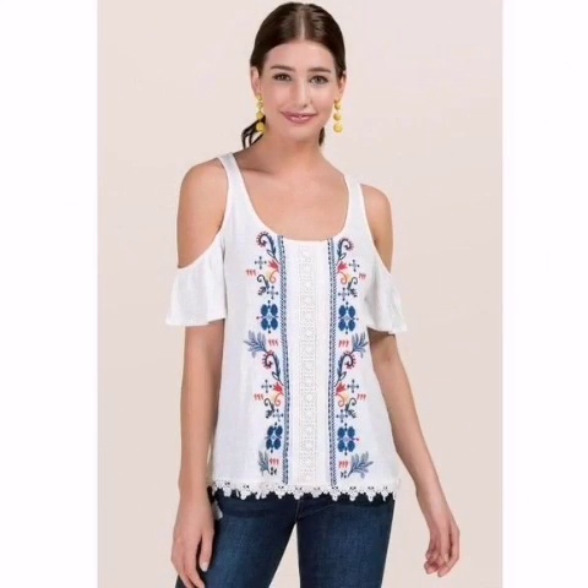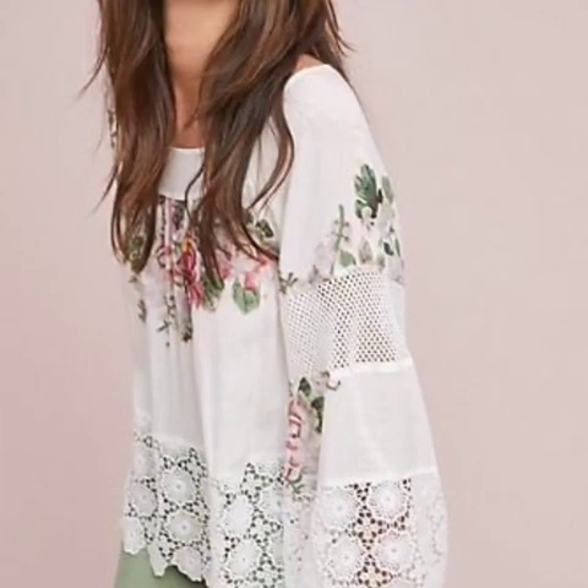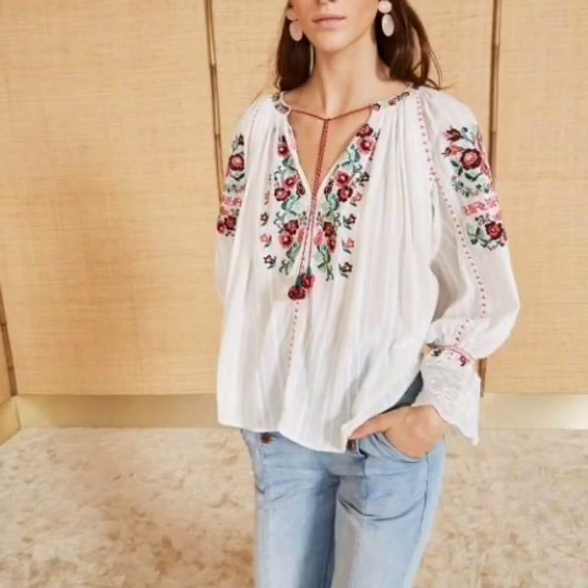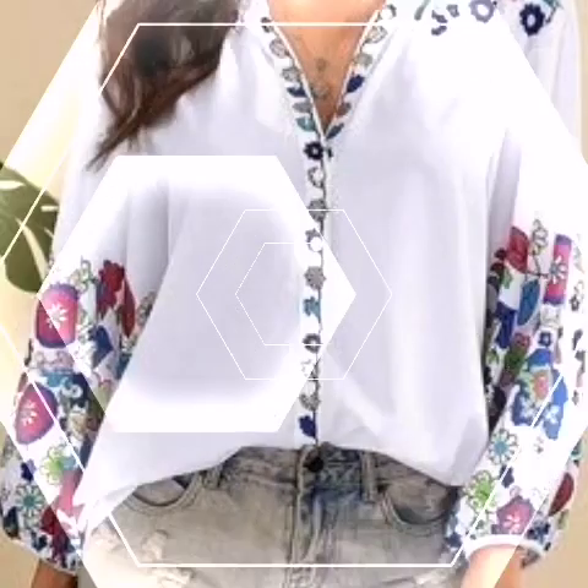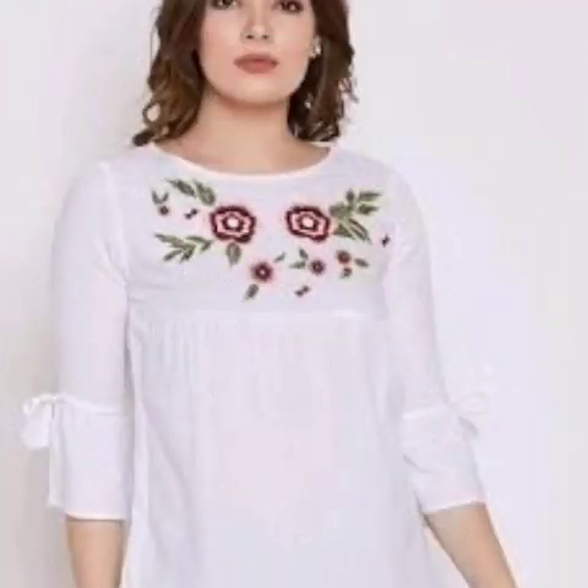Hi guys, welcome back to my YouTube channel. Today's video introduces white embroidery blouse design ideas. Some very amazing and beautiful design ideas — hopefully friends, you enjoy this video. Beautiful design and beautiful style ideas are in this video.